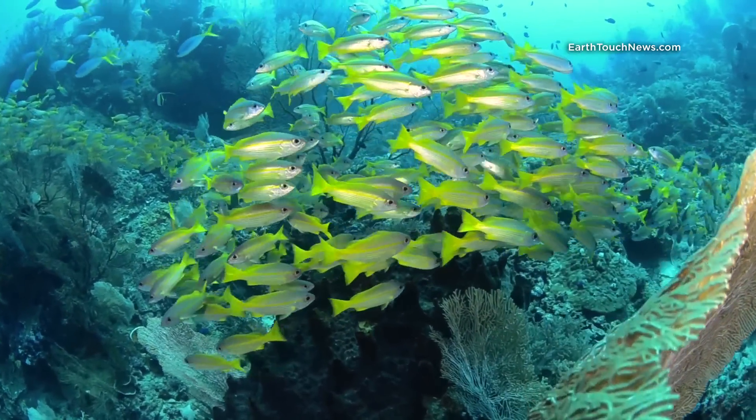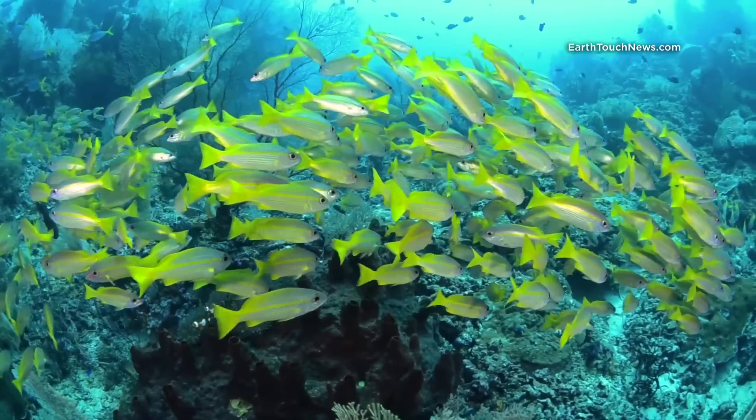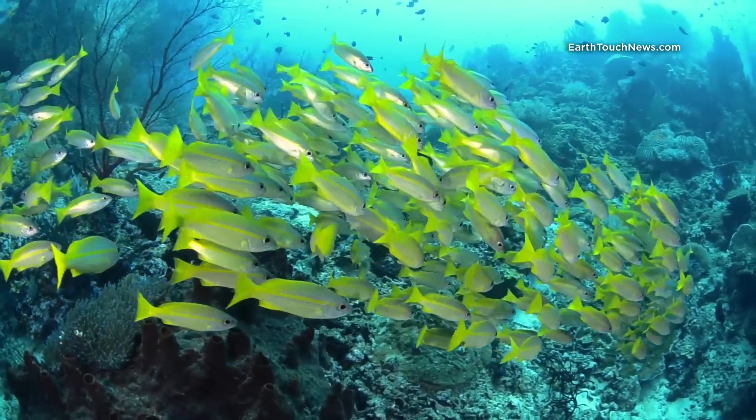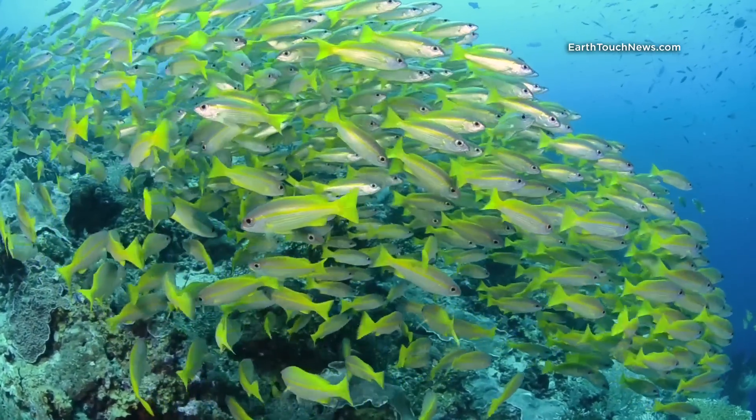The name of this dive site is Andy Ammo and it's in the Darum Island group in Indonesia. It's a series of pinnacles — two that stick out above the water and one underwater pinnacle as well.